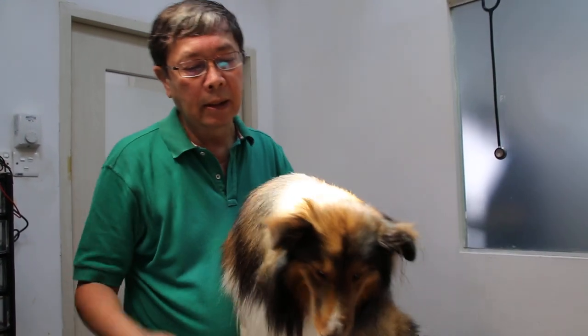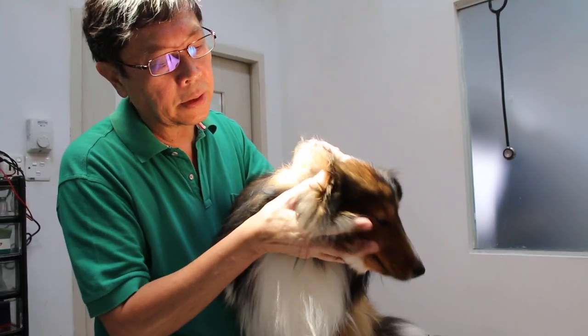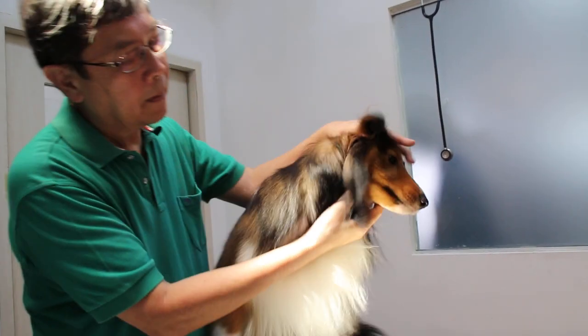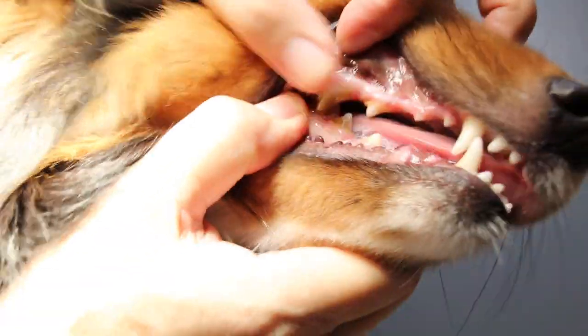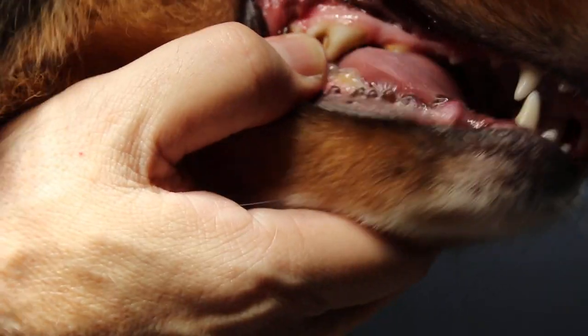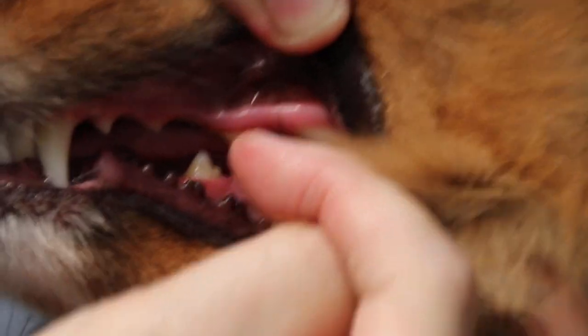As I do the ear irrigation, I have to do it under sedation because the dog is not happy with being touched there. At the same time, the owner has requested dental scaling. You can see brownish tartar on the back teeth and some gingivitis — the gums are inflamed. On the other side you can also see tartar at the back. There is some brown staining, so just a slight dental scaling is needed.